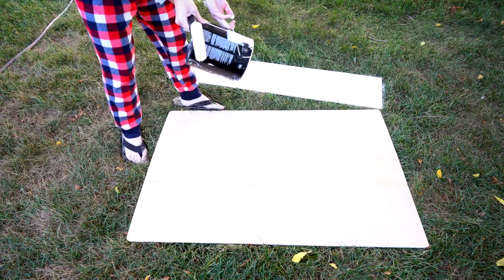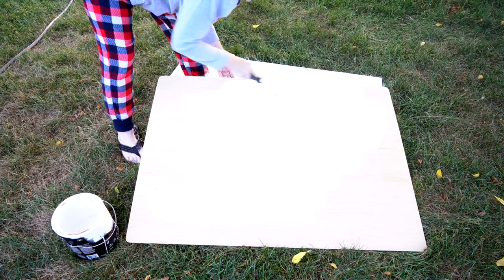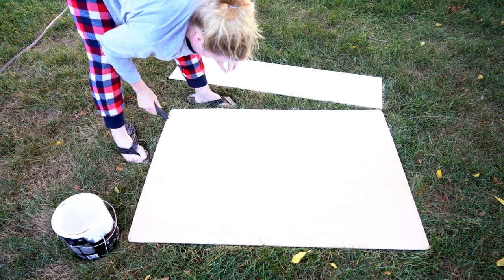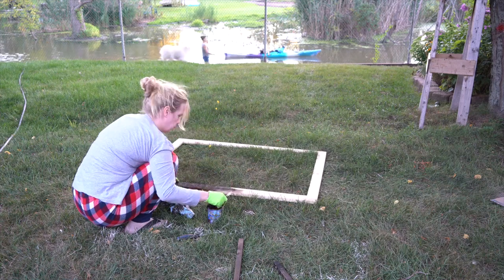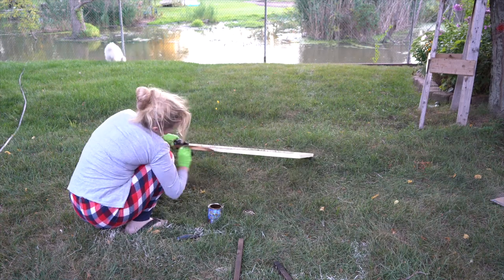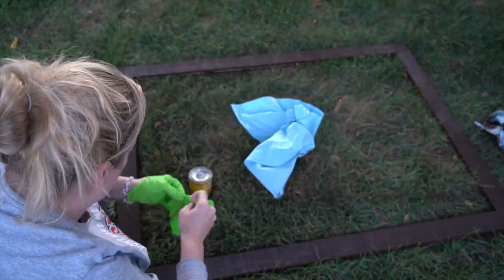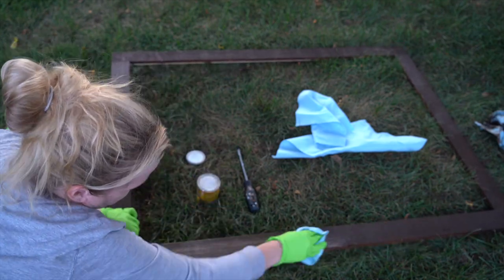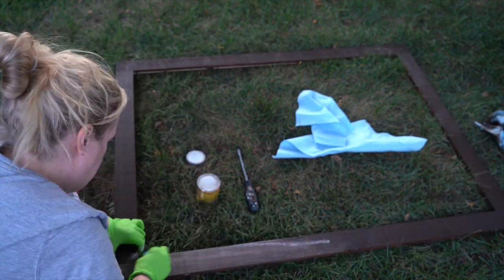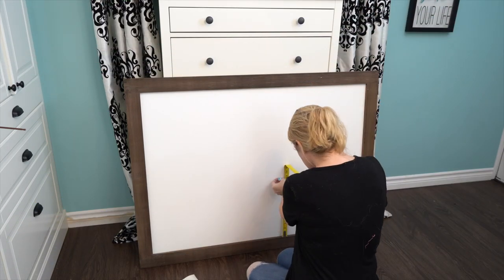I had my local hardware store cut some wood to the size I wanted for the backboard, and I just painted it white with some old paint. I had them cut the pieces for the frame as well, and I stained them using a walnut stain. The wood was really rough and wasn't staining great, so I ended up going over it with some white just to whitewash it a little bit so it wasn't so dark. If you have any other type of wood besides this cheap stuff, you wouldn't have to do this step.